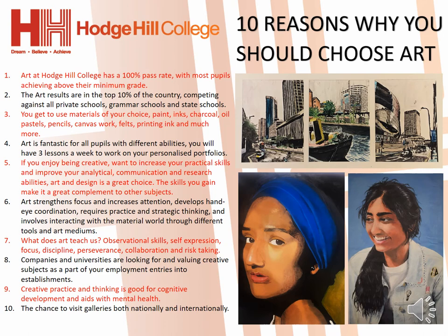On this slide you will find our top 10 reasons as to why you should choose art. The most important points that spring to mind are bullet points 1, 2, 4 and 8. Point 8 is very important because colleges, universities and careers now highly value the art and design qualification, as they see you as a creative thinker and person.